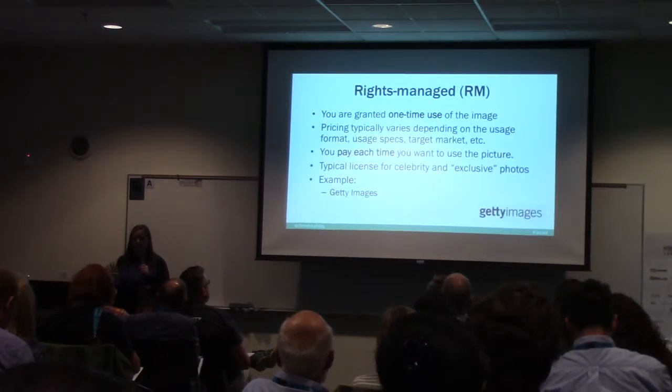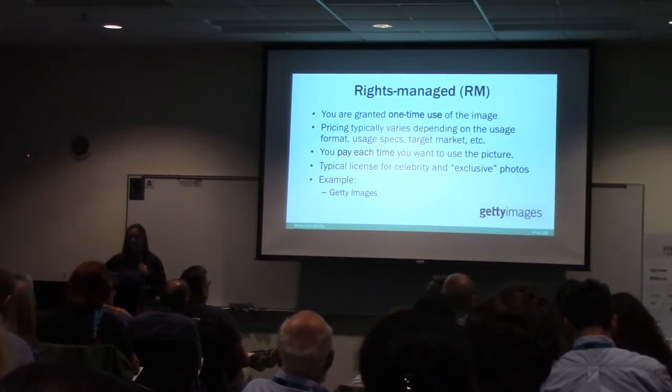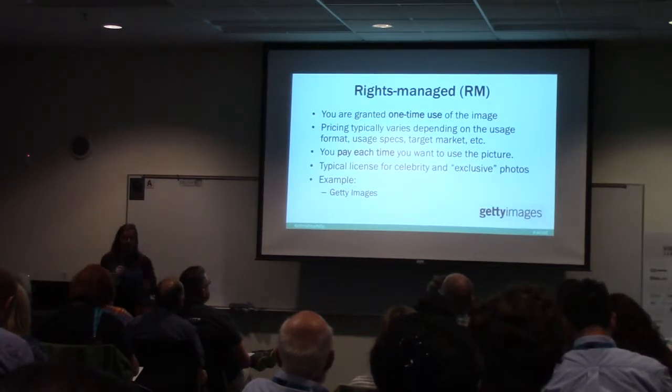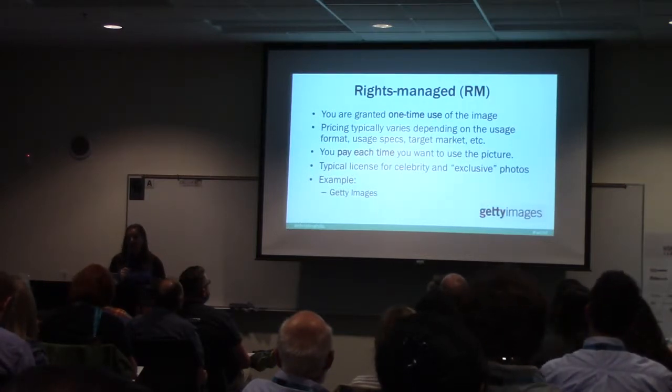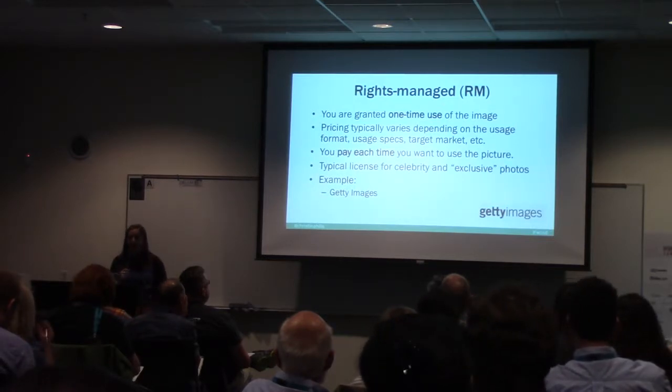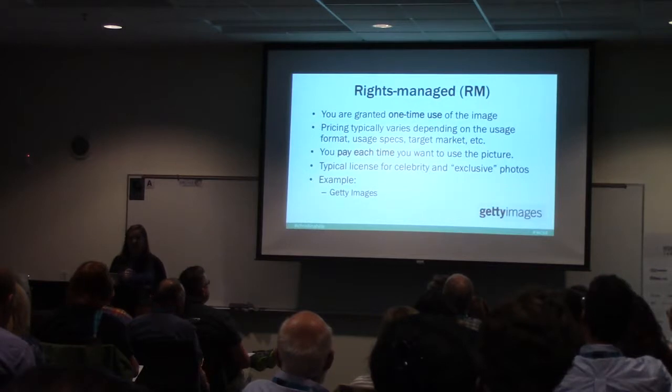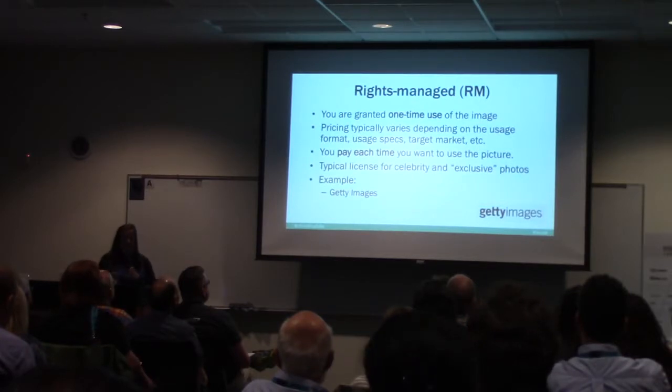There's also rights managed, where you're granted a one-time use of the image. If you want to use it on your website, you pay a fee. If you want to use it in a product placement or ad, it's much more expensive — it's usually for bigger companies. The pricing depends upon how you're going to use it, and you pay each time. I never use rights managed because I don't want to have to think about that. Getty Images is an example of a company that does rights managed.